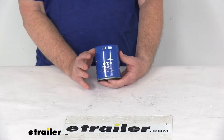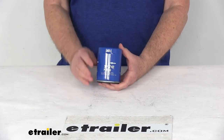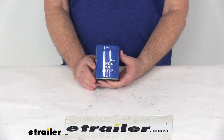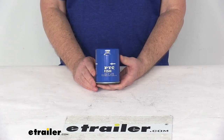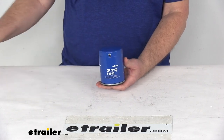One last note: while manufacturers recommend changing your oil filter every 5,000 miles, we recommend consulting your vehicle's owner's manual to determine how often to change your filter. That should do it for the review on the PTC Custom Fit Engine Oil Filter.